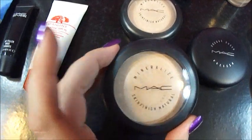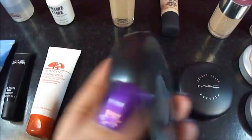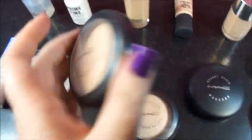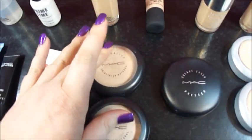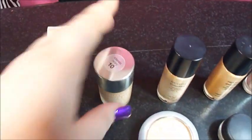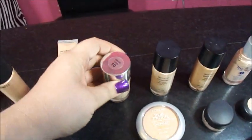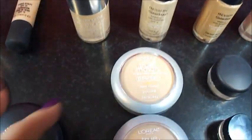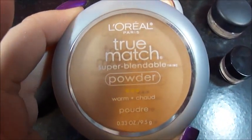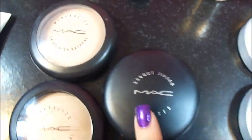I do use the MAC Mineralize Skin Finish every single day. I have a couple backups of those in Light. This is my favorite setting powder. And this is just a MAC pressed powder, and this is Neutrogena — this is supposed to be the dupe of the NARS Sheer Glow in number 10. I like it okay. This is my favorite drugstore powder — L'Oreal True Match — by far my favorite drugstore powder.